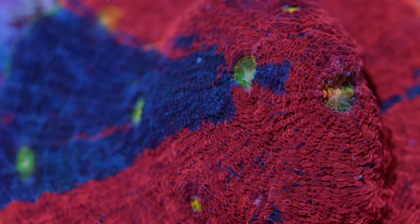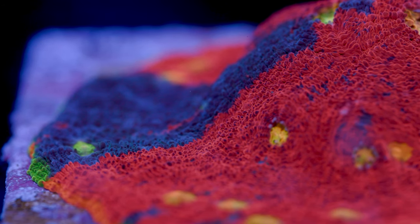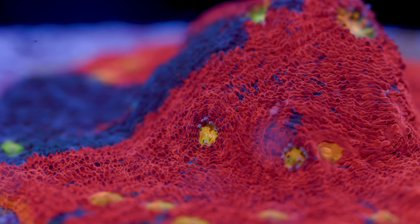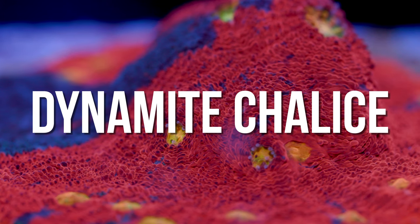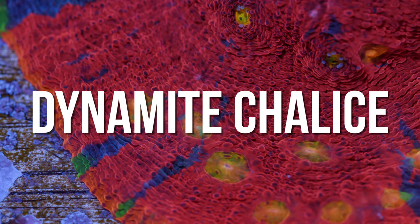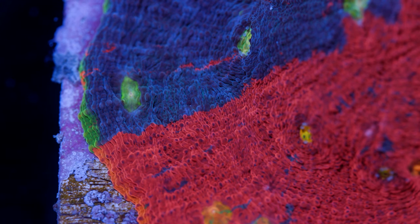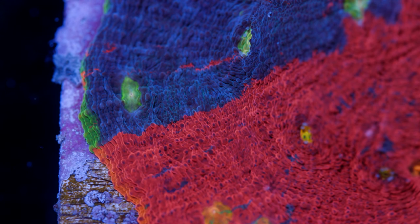This list would be woefully incomplete without chalices. There are a number of chalices folks could easily call a rainbow and nobody would give them blowback. Some of them, though, are just a cut above. For me, there is no more distinctive rainbow variant than the Dynamite Chalice — easily my favorite chalice, and it's not even close. There isn't really even a second place. It looks like you took a bunch of crayons, melted them down, and gave it multicolored eyes, mostly green eyes which kind of stand out from the base. It is an iconic rainbow coral.